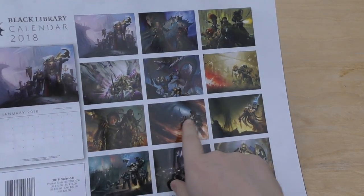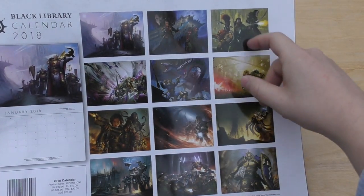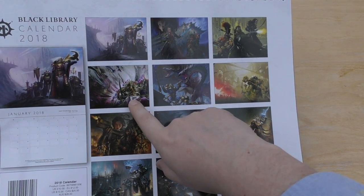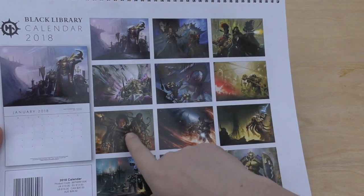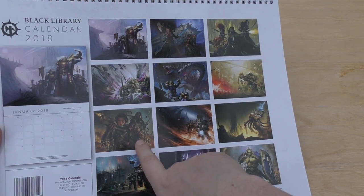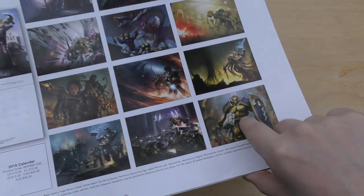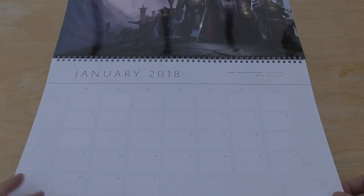...July, August, September, October, November, December. That looks like some kind of Mechanicum type Inquisitor; that looks like some kind of Underhive type Warhammer. That is Sanguinius, then you've got some Charondras I think, then the Salamanders. That looks like 40k Inquisitor stuff, that's Thousand Sons, that's Age of Sigmar - looks like Iron Warriors, then Guilliman, and then Age of Sigmar for December.